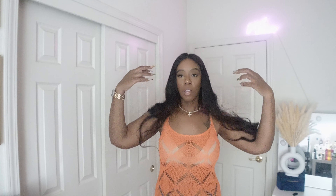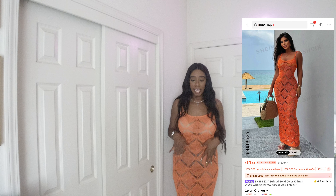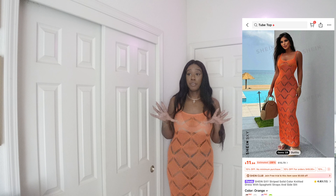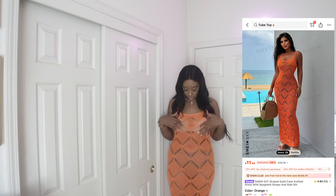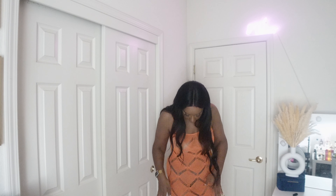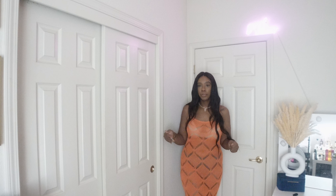Make sure you guys like, comment, turn on your post notifications, and let's get into the first look. We're going to do dresses first — they're the easiest to put on. This first dress, I'm not sure if it goes as a dress or a swimsuit cover-up — it's kind of up to you because, as you can see, you can see through it.